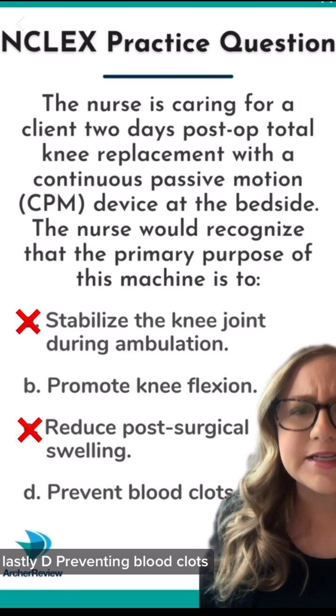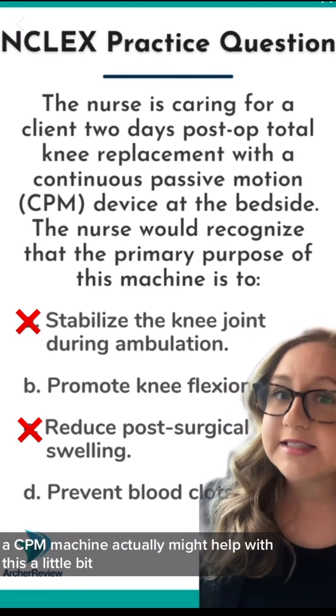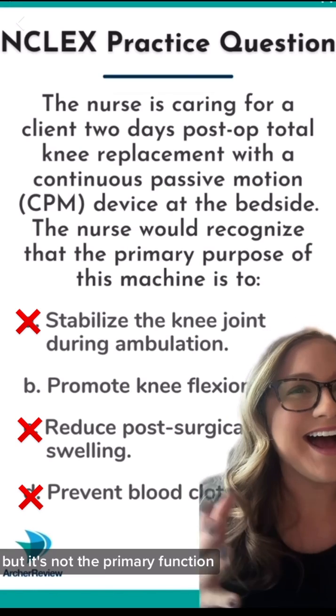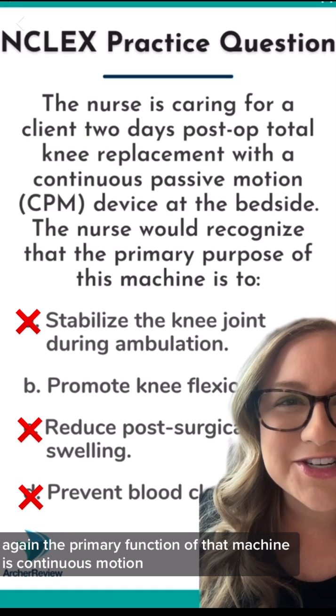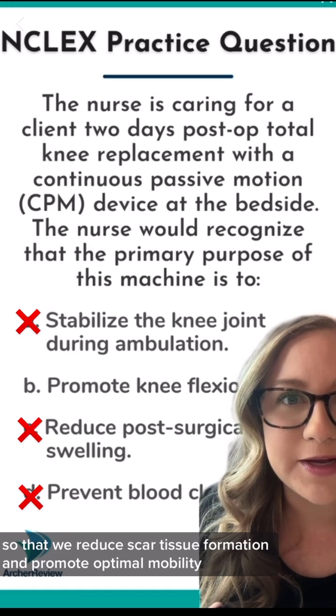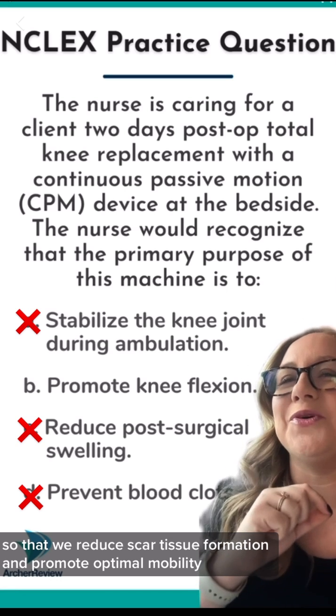Lastly, D — preventing blood clots. A CPM machine actually might help with this a little bit, but it's not the primary function. Again, the primary function of that machine is continuous motion so that we reduce scar tissue formation and promote optimal mobility.